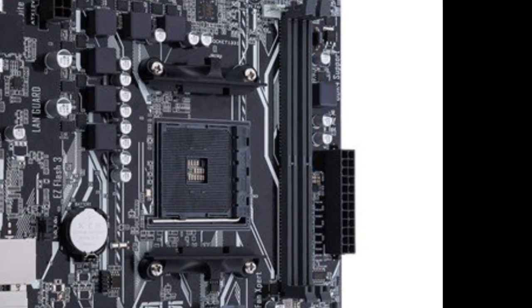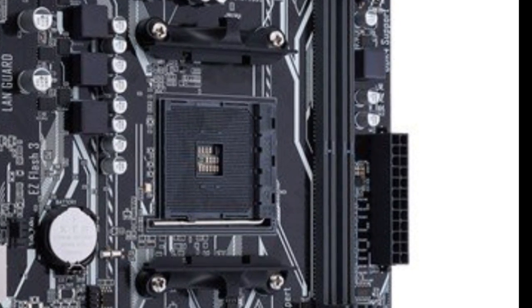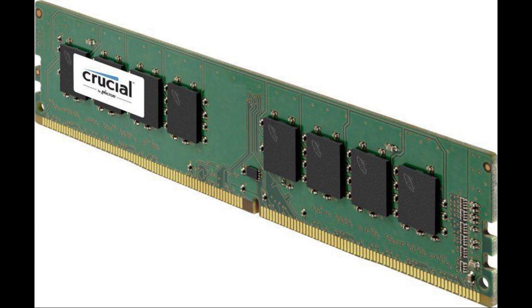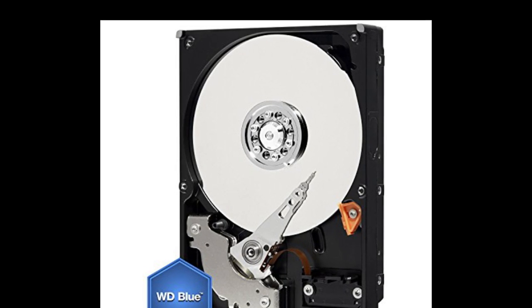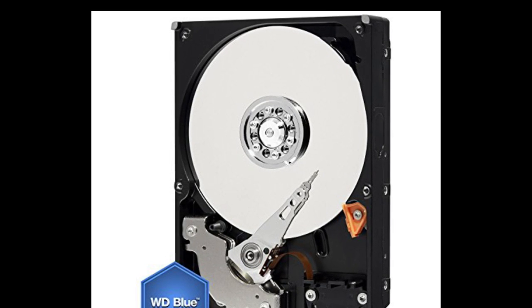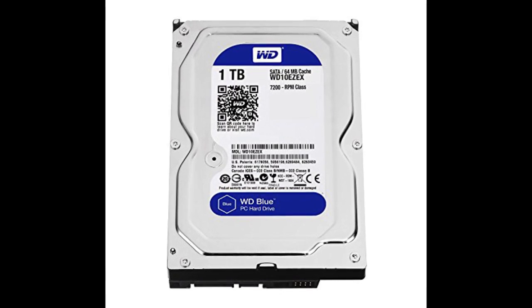Now, to fill up that last slot, we have a 1x8GB stick of DDR4 2133MHz RAM from Crucial. This is one of the cheapest RAM sticks, and since it's only 1x8GB, you can upgrade it to 16GB whenever you want. As for storage, we have the famous WD Blue 1TB HDD, which is about $50 and totally worth it.